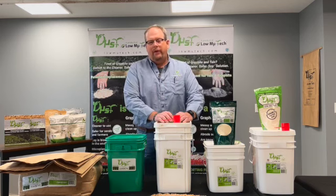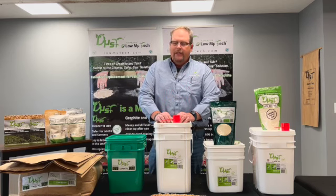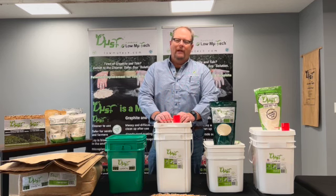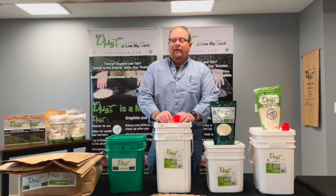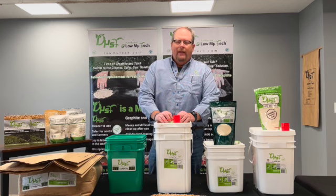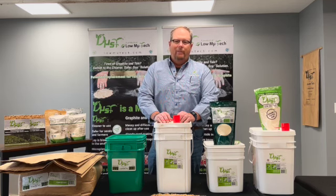There are a couple of things we ran into when we introduced this. Number one, the education of how to use the product and why we use what we use. We spent a lot of time talking to farmers about why they use talc and graphite. A lot of the time the answer was, well, when I bought my planter, it just told me what I had to use. So we went back and spent time with Kansas State University looking at why the product worked the way it did, what it actually did in the planter, as well as its interaction with the seed and the soil.